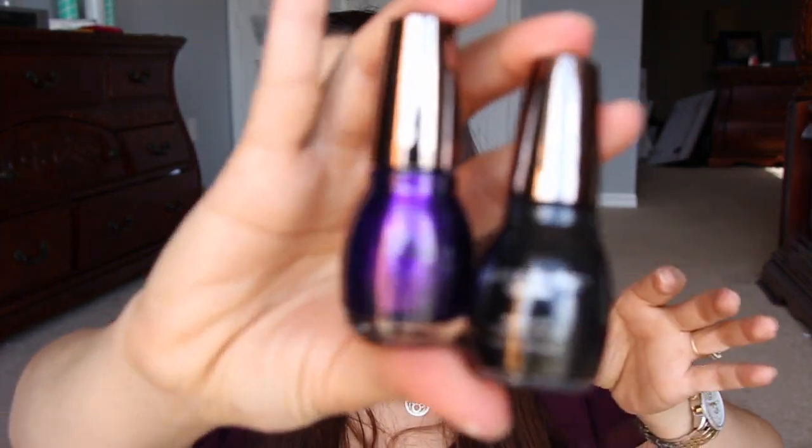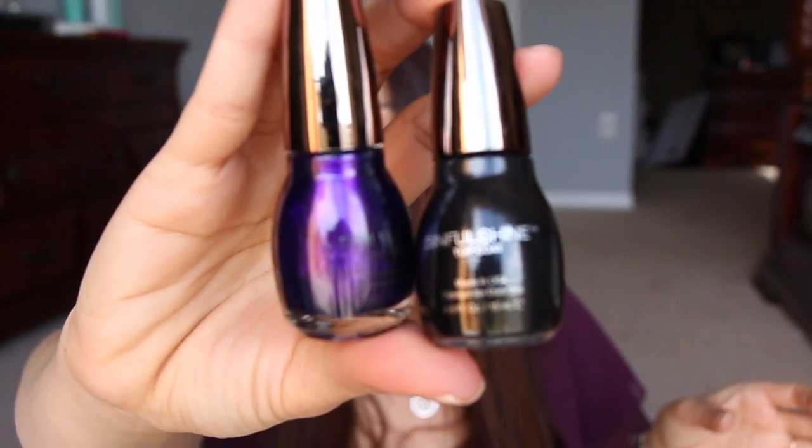The Sinful Colors set includes a top coat called Slick and then a deep royal purple shade for your nails. I'm in nursing school right now so I can't really paint my nails too much — that's why you haven't seen me with painted nails in a while.